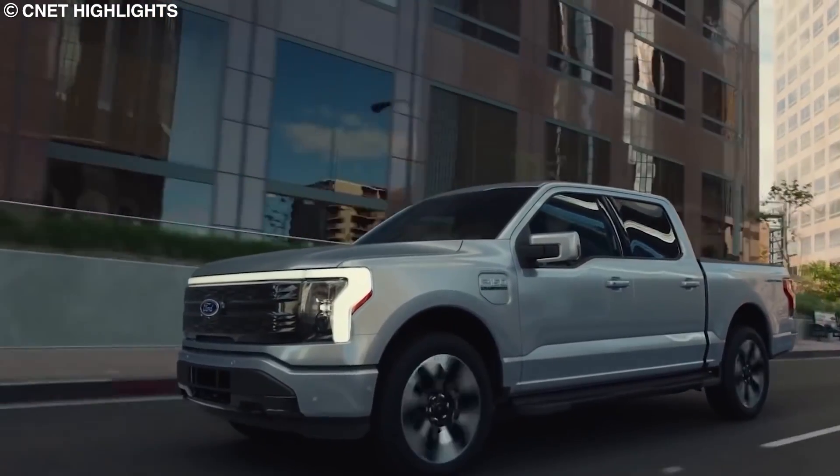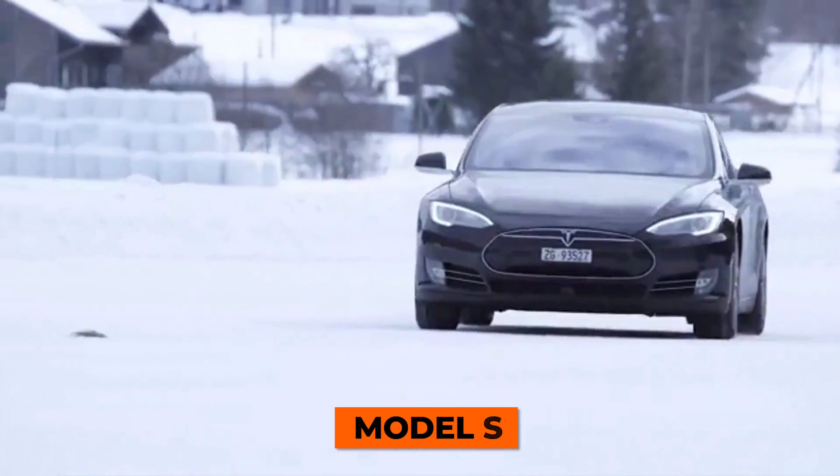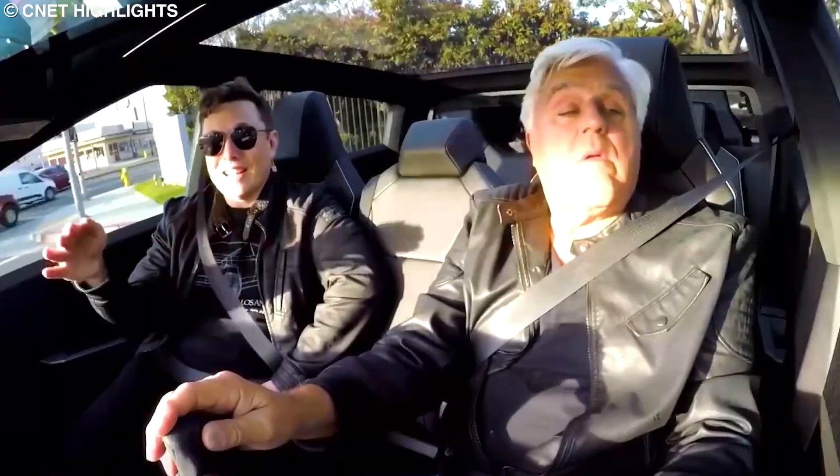All truck versions will come standard with all-wheel drive and Tesla's new Cyberquad four-wheel-steering system. And like the Model S, the Cybertruck will also have an air suspension system that can automatically adjust the ride height based on driving conditions.